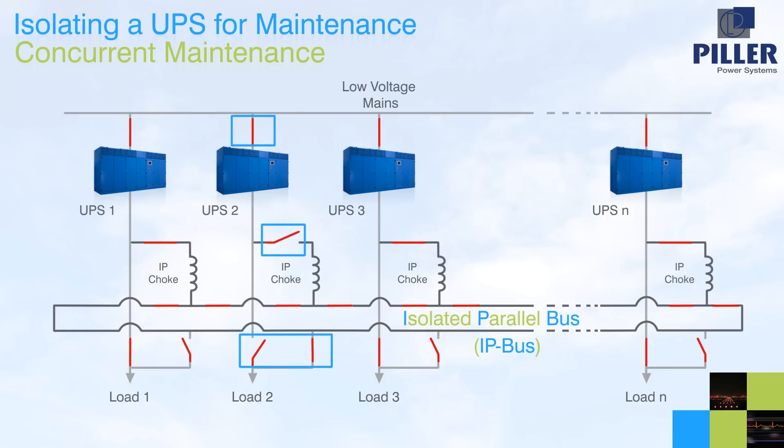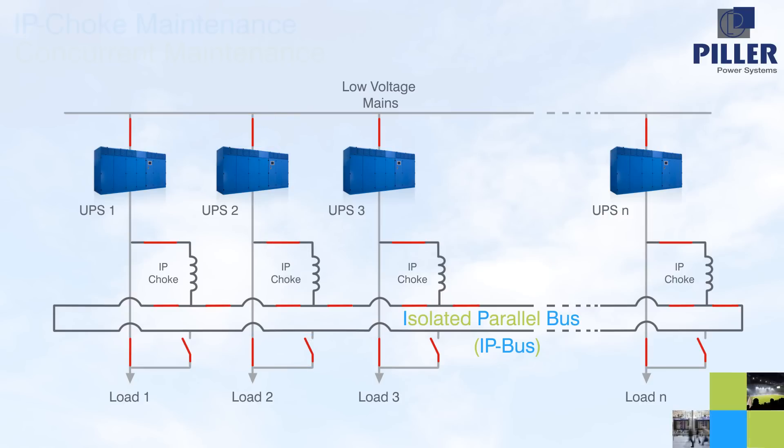It is a simple reversal of this process to reinstate the UPS after maintenance. Isolating the IP choke is just as simple: firstly the IP choke breaker is opened, and then the IP bus breakers around the IP choke are operated. The IP bus remains fully functional for the remaining UPS and their loads, and the load of the isolated IP choke continues to be supported directly with UPS power. Alternatively, the system can be designed so that the load in question is transferred to the IP bus before the choke is isolated.